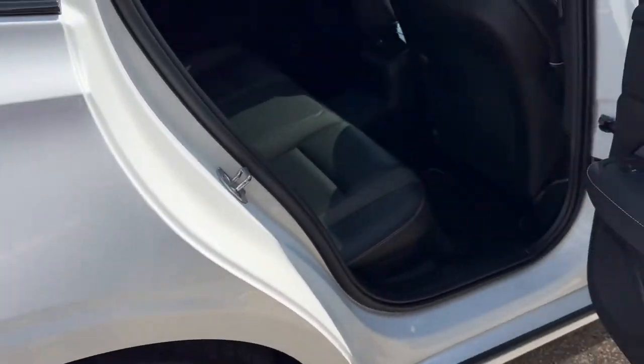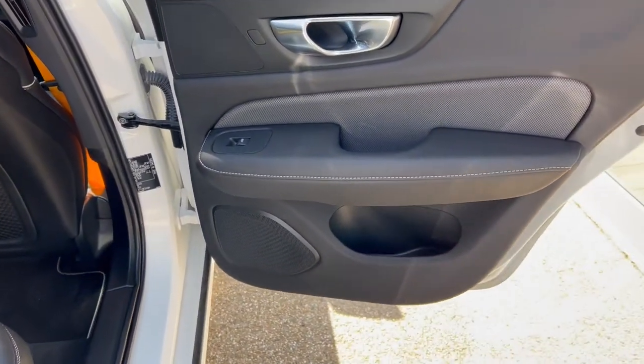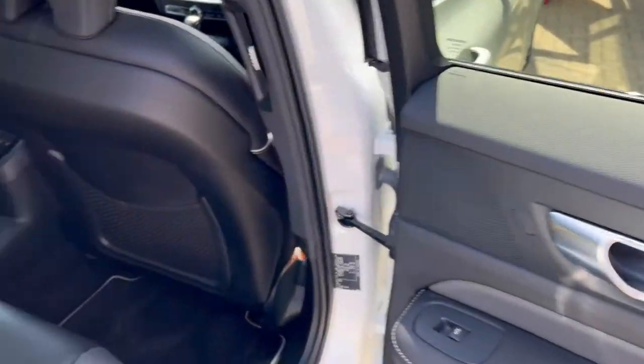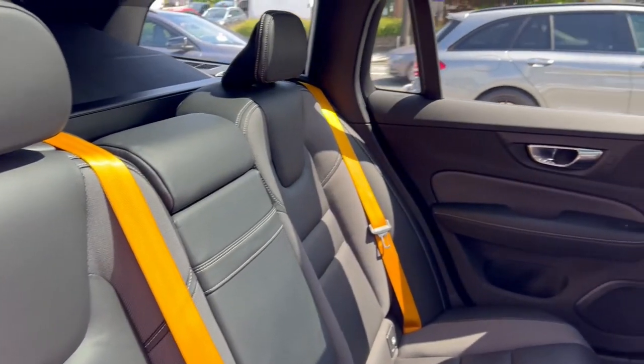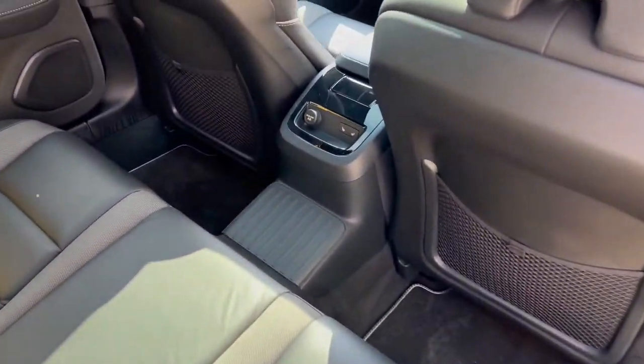We'll take our first look inside, beginning with the back seats. On the door card, we've got the electric controls for the windows and speakers for the Harman Kardon audio system. The seats themselves are finished in black leather with yellow seatbelts, in fantastic condition. We've also got ISO fix points down low for child seats and child safety.